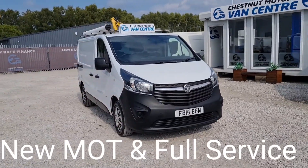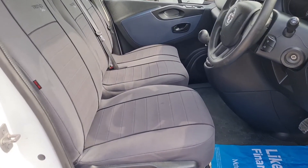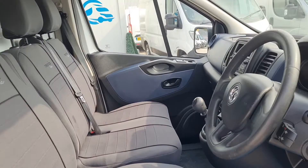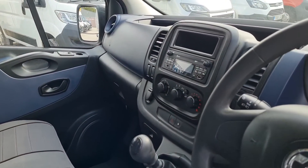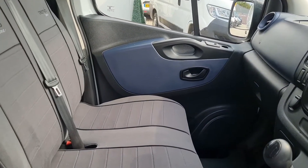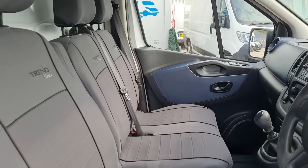Clean, tidy Vivaro — let's look inside. It's clean and tidy, got your three seats up front, driver's armrest, two power windows, power mirrors, six-speed gearbox, Bluetooth, and stop-start on this vehicle. It's a clean, tidy cab.